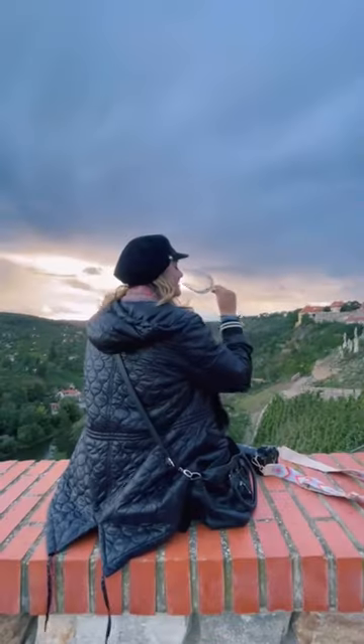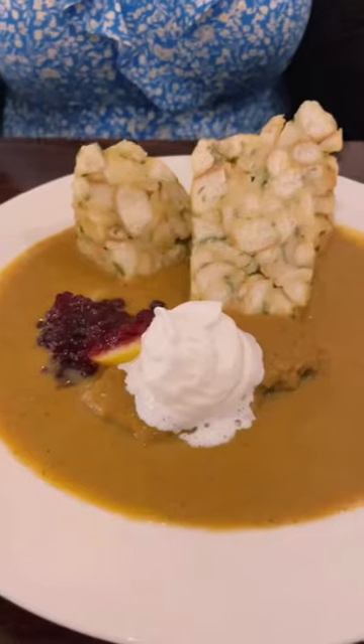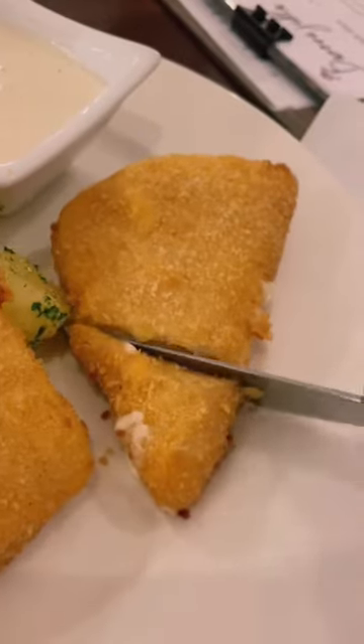In Znojmo, it's a must to stop and watch the sunset over the national park in the background with a glass of wine in hand, of course, and try some classic Czech beef tenderloin and fried cheese for dinner.